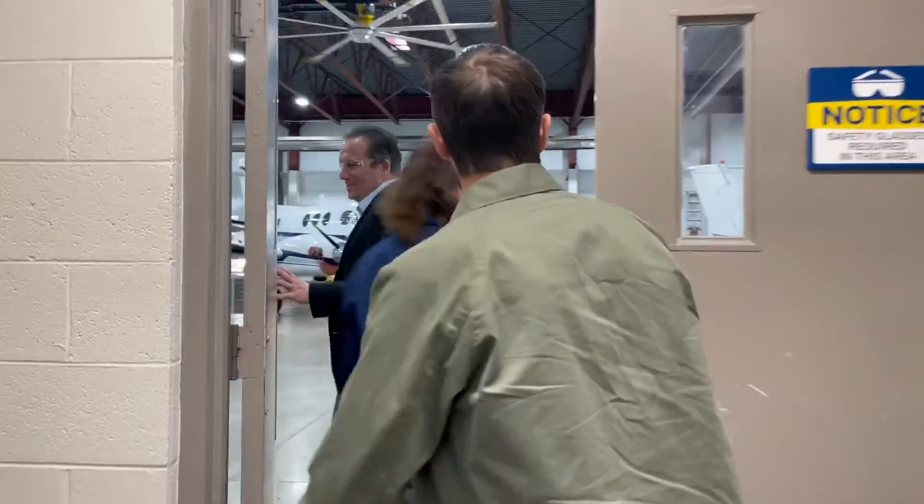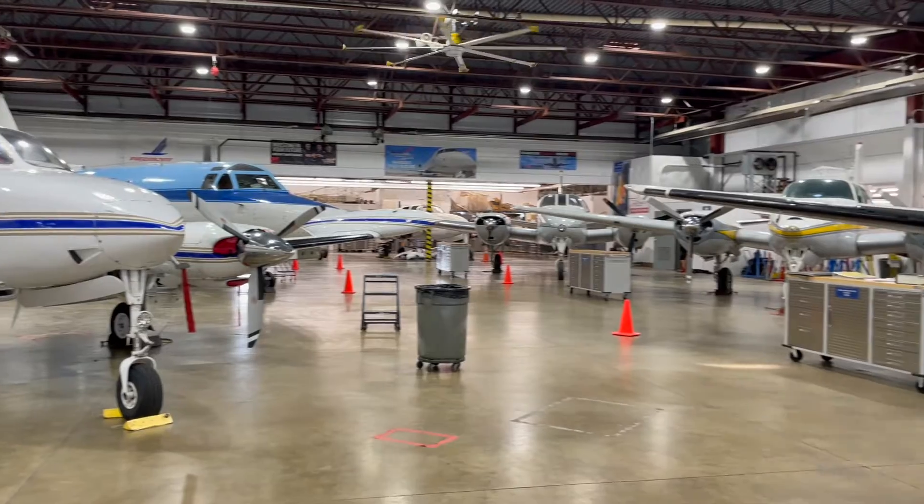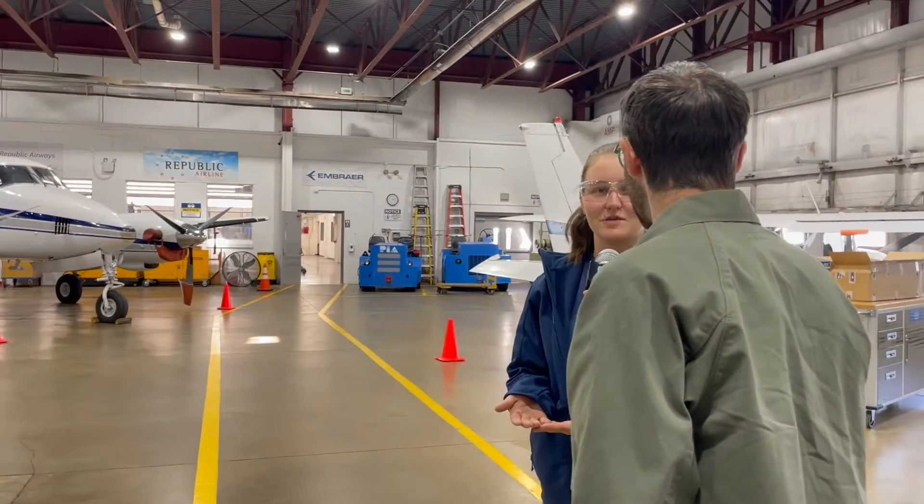I'm excited to walk through these doors because I see airplanes on the other side. Come on in. This is wild. I guess this is an airplane hangar, but it's also a classroom. That aircraft right there, the King Air — we learned about 100-hour inspections, and then we actually performed a 100-hour inspection on that engine.